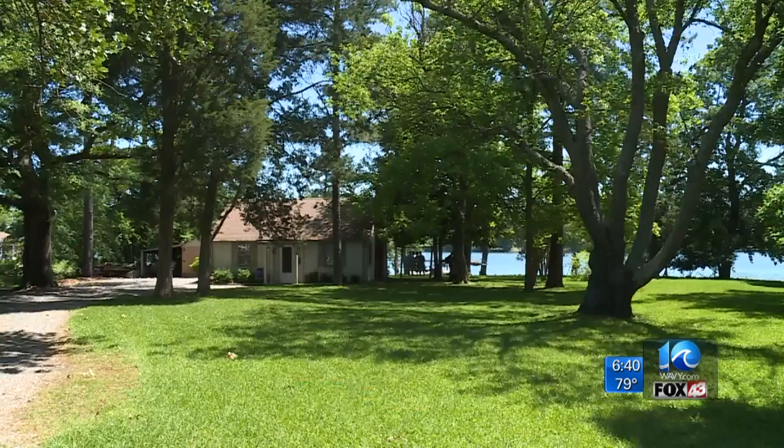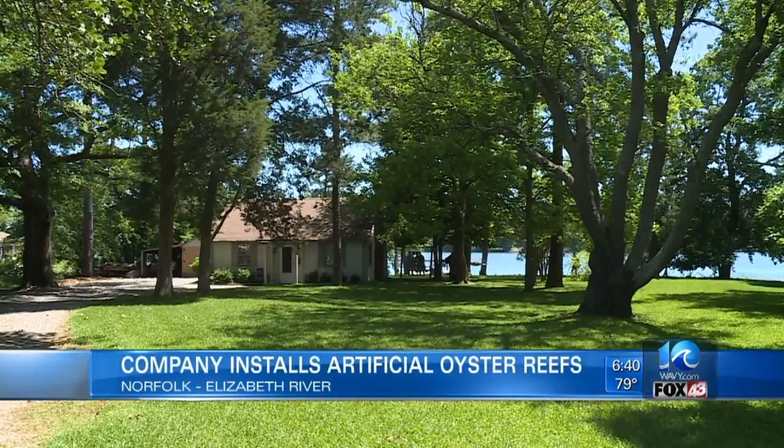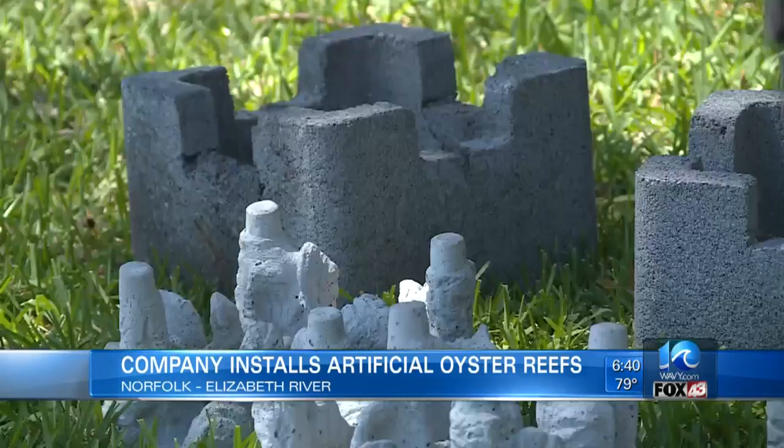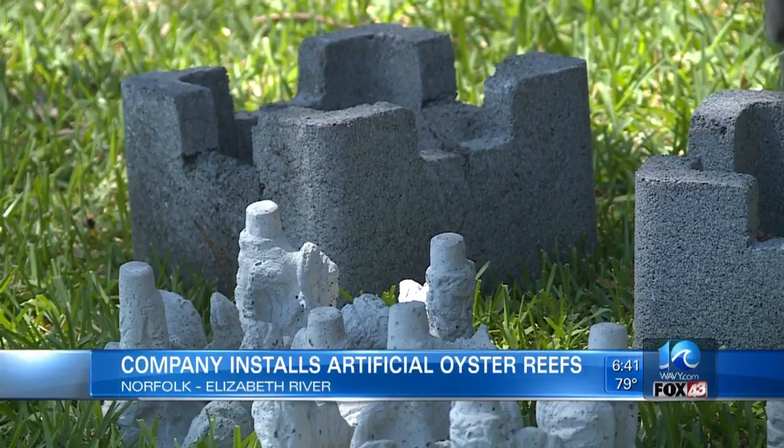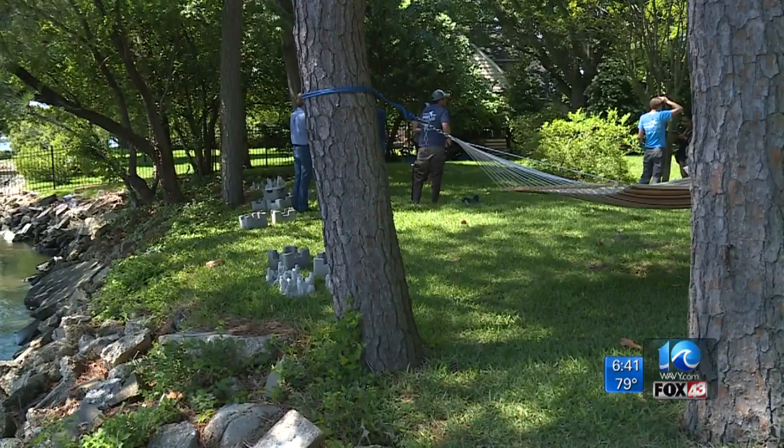A grant to fight sea level rise has come full circle. We told you about the grant winner back in March, and today they put their oyster reef project into action. 10 On Your Side was there when Grow Oyster Reefs installed their first artificial reef in the Elizabeth River. The company was one of six winners in the 2018 RISE Coastal Community Resiliency Challenge.